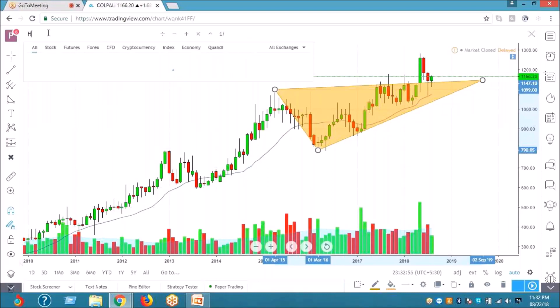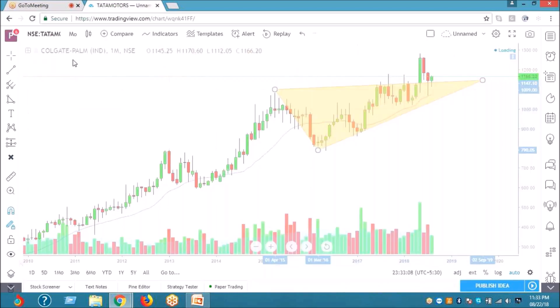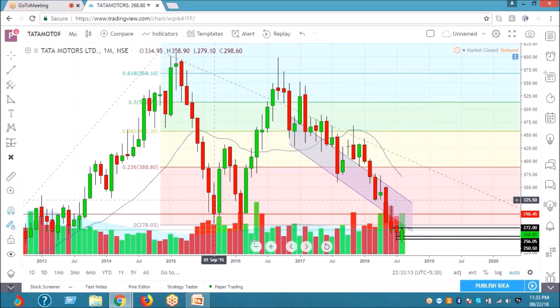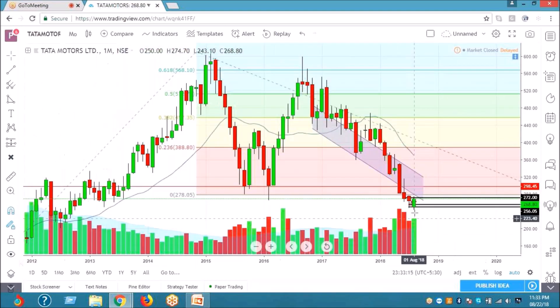Atta Motor. I think next month Atta Motor will move very well. There is a lot of OIA which is added this month in expectation. So you can see that I have made that chart. And it is a bullish candle, reversal candle with good volume.